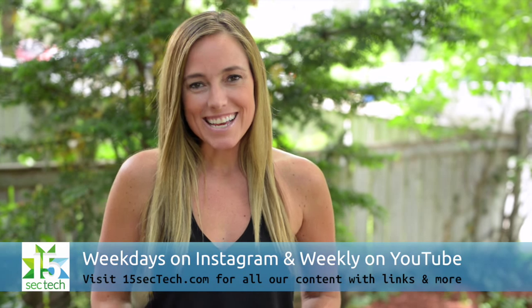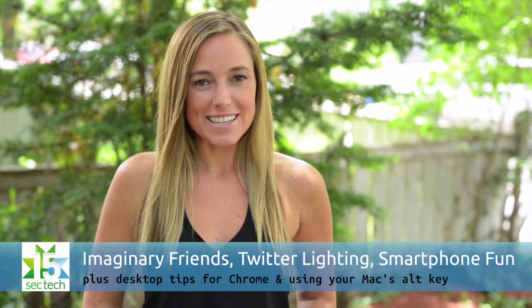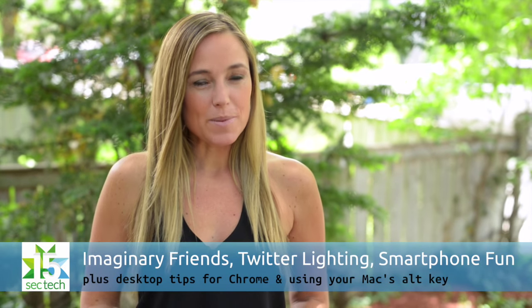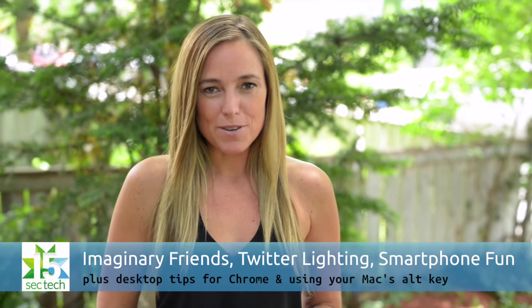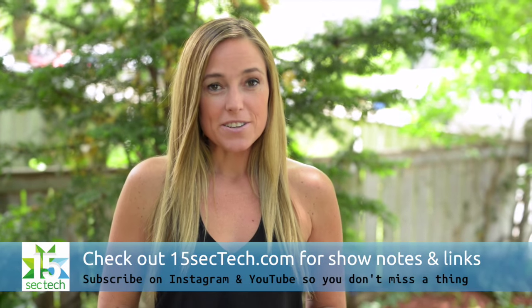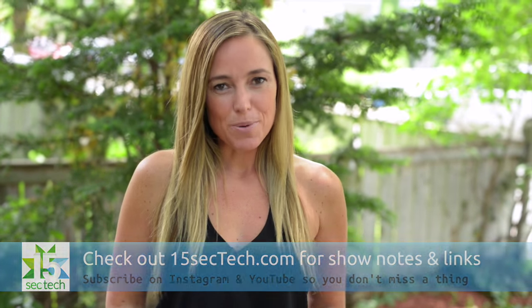Welcome to the YouTube wrap-up of 15-Sec Tech. I'm Amber Mack. On this week's show, Laura has a family-friendly Kickstarter campaign, I talk about some breaking news from Twitter, and Jeff has a great gadget for smartphone photographers. Don't forget you can subscribe to the show right here on YouTube. You can also follow us on Instagram and thanks for your support.